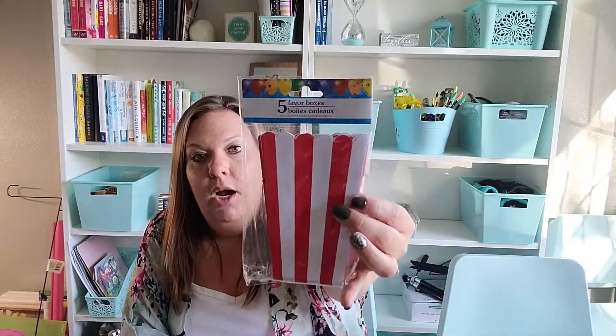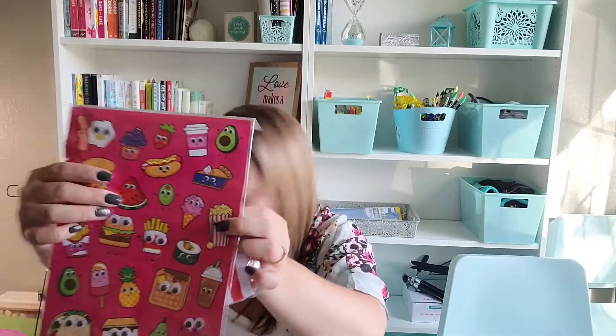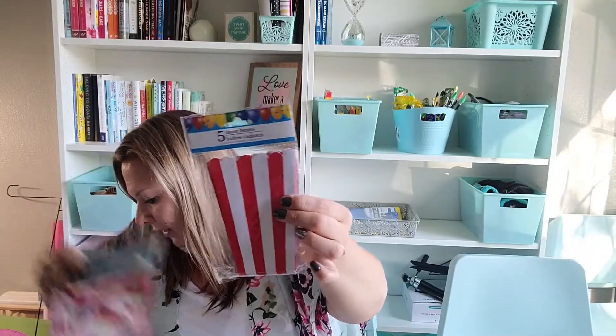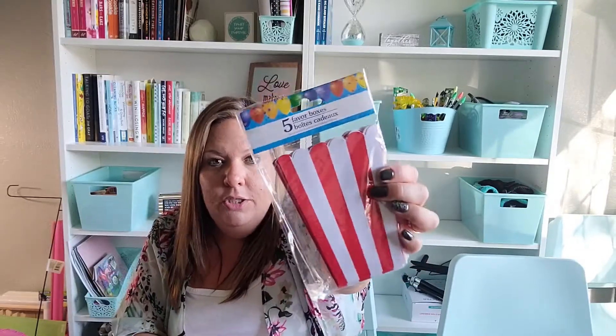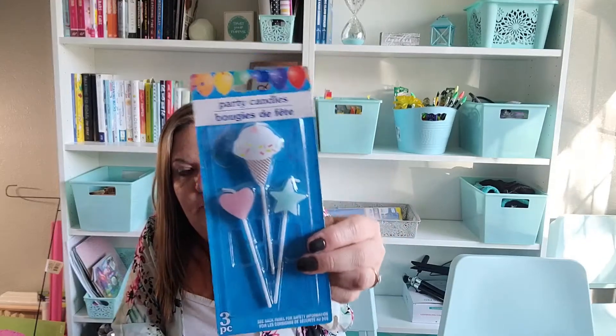For the party I also got these little popcorn boxes. They match really well with the popcorn character from the party set. My thought is to add eyeballs to them and fill them with popcorn or yellow tissue paper as a decoration. It comes with five, so I got that. I also got an ice cream candle and thought I could add two little googly eyes to make it fit the theme.